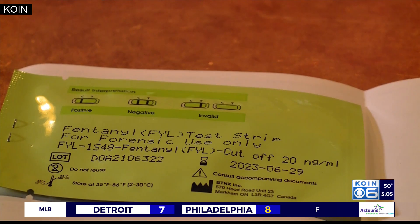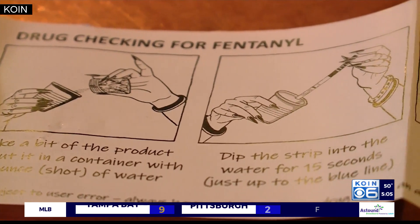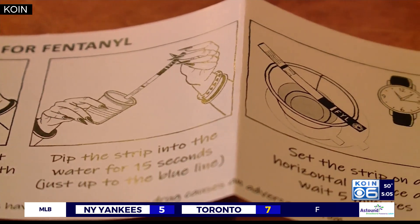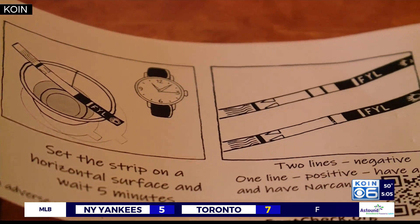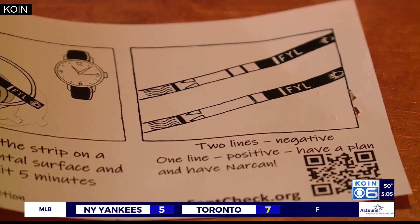Currently, Fent Check is all over the country in numerous places such as Oakland, San Francisco, Philly, New York City, and one location here in Oregon — right here at Star Bar in Southeast Portland. Josh Davis, owner of Star Bar, says they go through about 40 to 50 strips a week, with people just coming up to the counter and grabbing them.